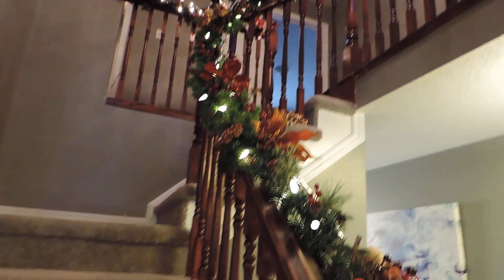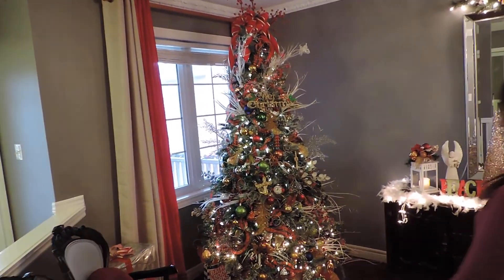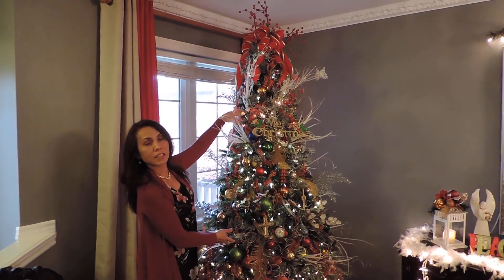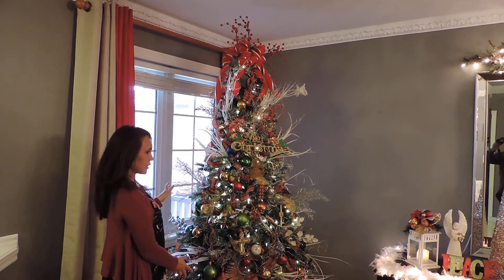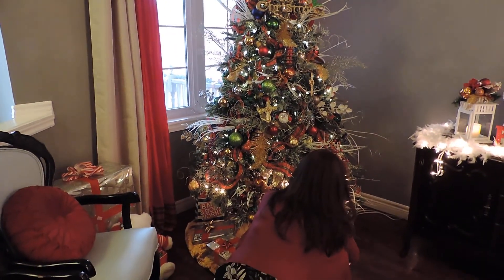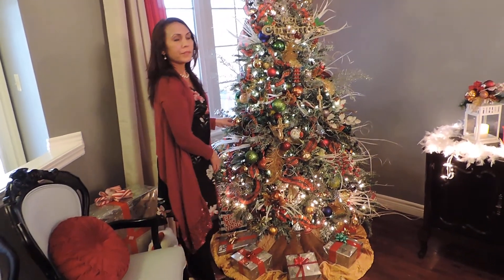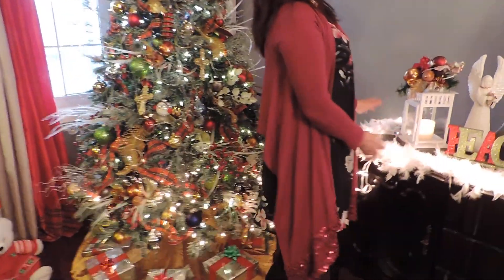So my theme in the formal dining is red, gold, and silver — mostly gold and glass. And then there's my big tree. This is a seven-and-a-half-foot tree — well, the ceiling is eight feet. Today is December 25th so we're having a family Christmas dinner 2019. Here's my buffet area.